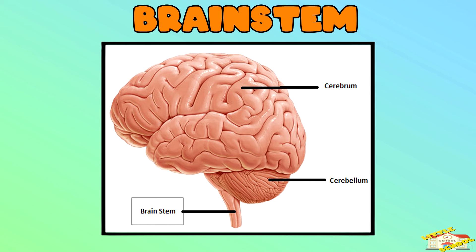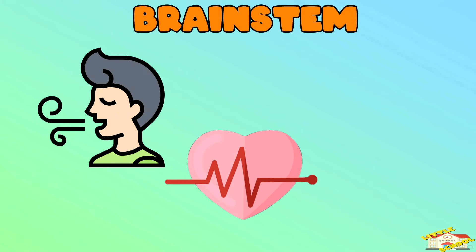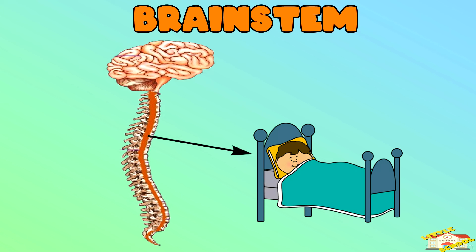Brainstem — the brainstem controls the basic things we don't even think about, like breathing, heartbeat, and digestion. It connects the brain to the spinal cord and makes sure the body keeps working even when we're asleep.